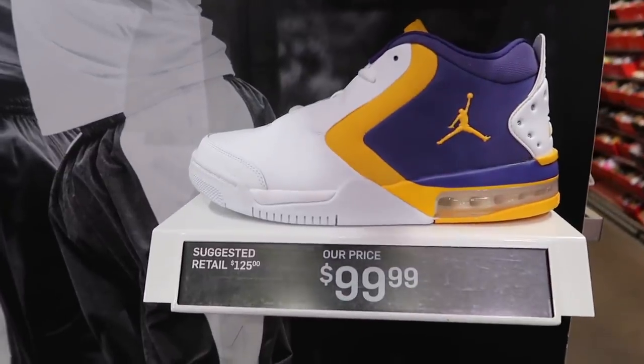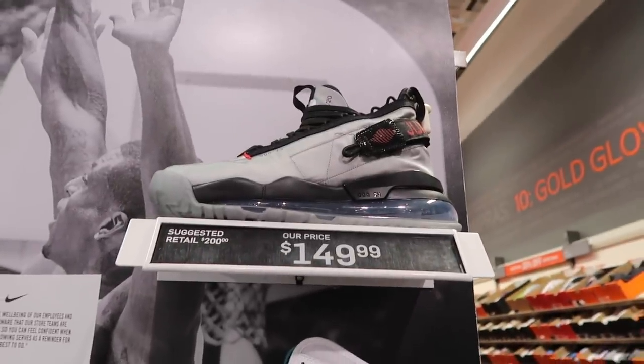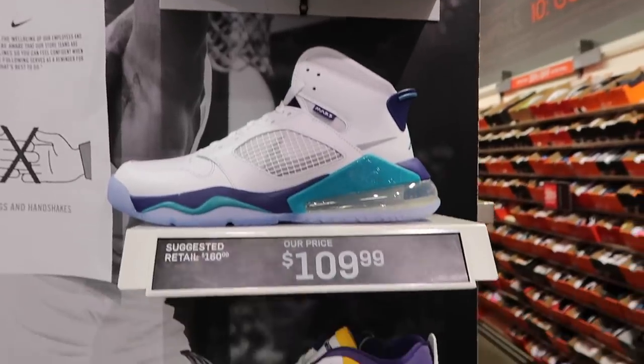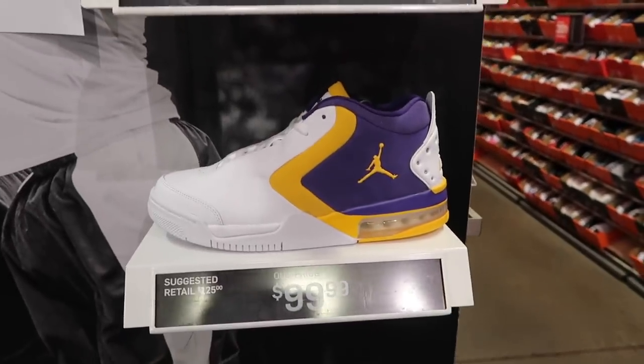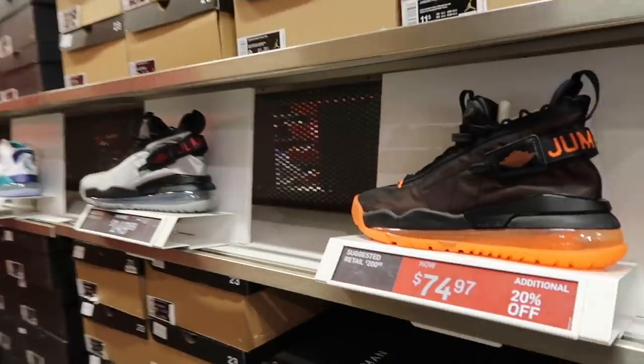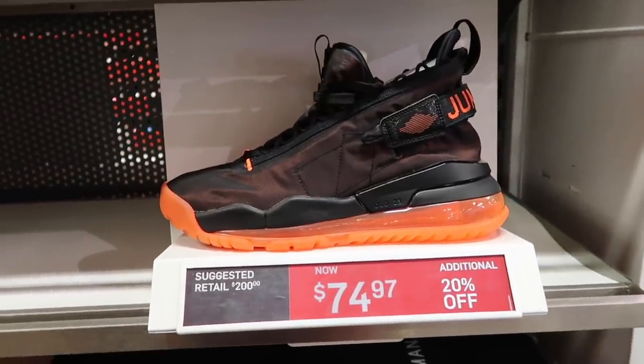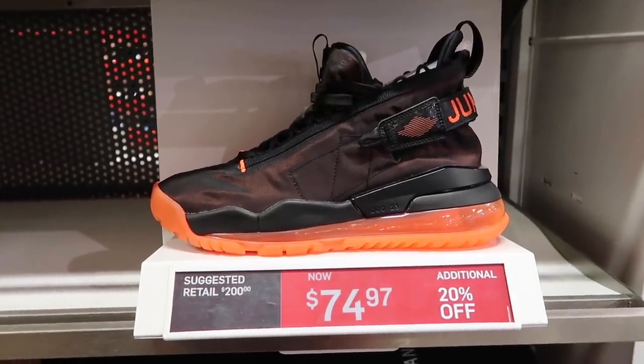Big Fund in Lakers colorway, the Mars and the 720s — $149, $109, $99. We have no retros, nothing cool in the Jordan section, but we'll go through the aisle because we did get some markdowns. The Proto Max 720 in orange and black at $75, extra 20%.